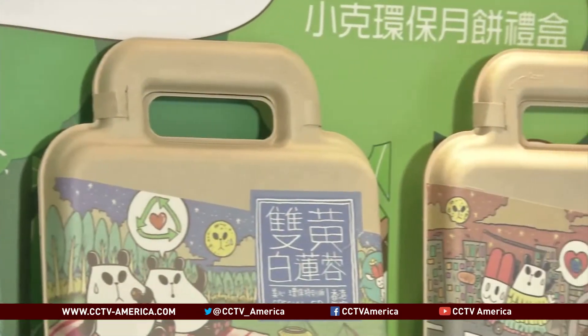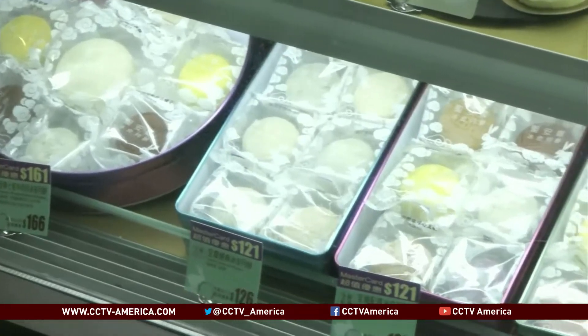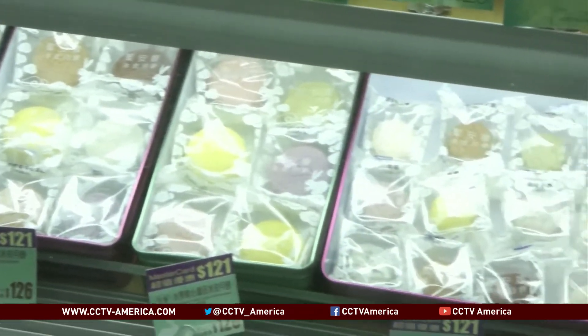Maxim's rivals have either cut back on the disposable cutlery that goes in each tin, or reduced the use of plastic when packaging the variety that needs chilling.